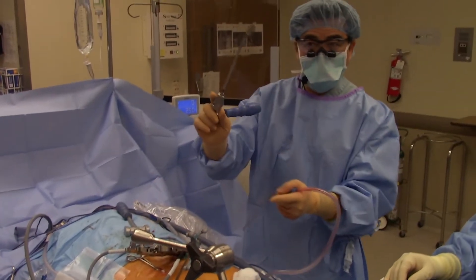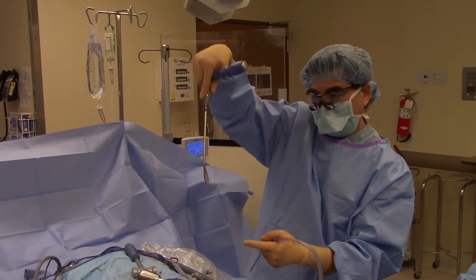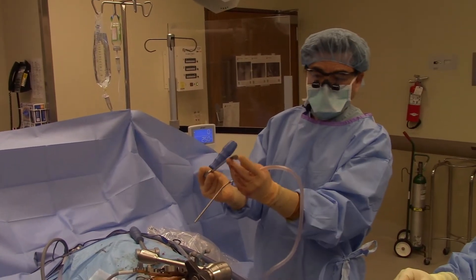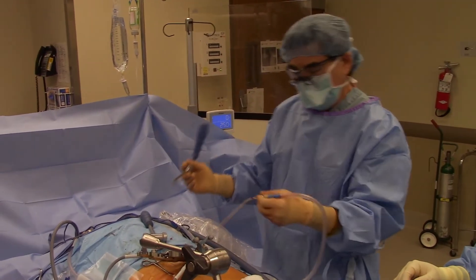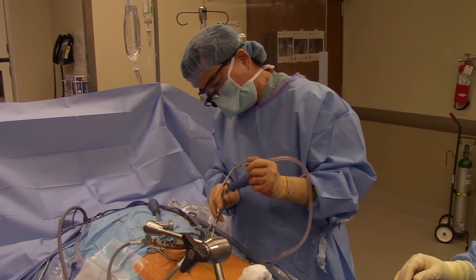In addition to the straight rotating shaver, this one is angled. So if I need to get more toward me, I can use it this way, and if I need to get more contralateral, I can use it like that. It's blunt, so it's not going to do anything crazy unless you go crazy on it. This is how I do a posterior ALL release from the back.